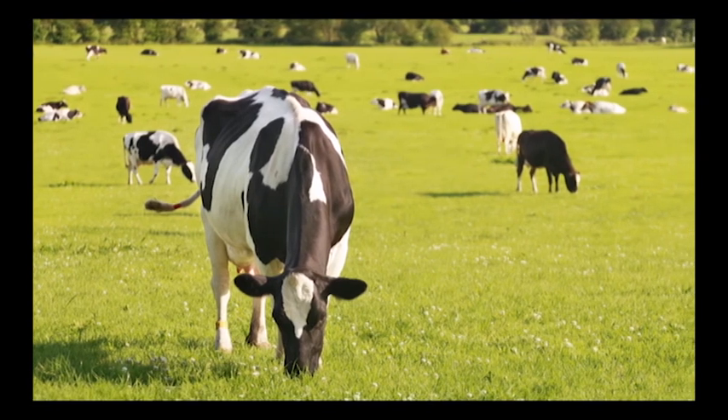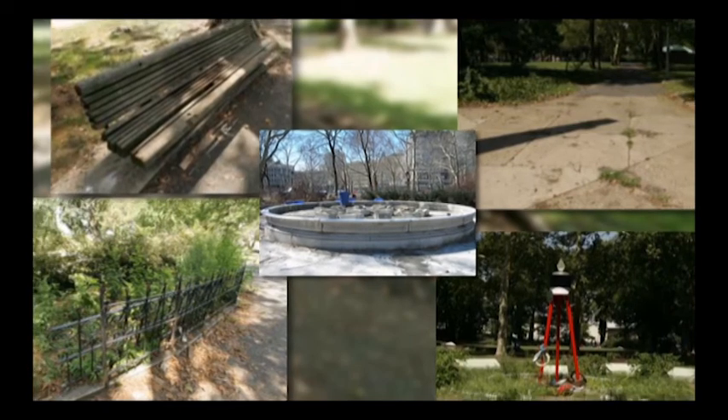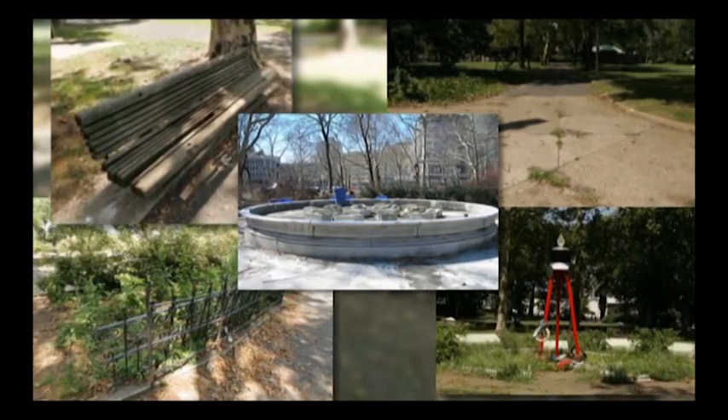Sadly, over time, it fell into disrepair. Some may remember Franklin Square as the Forgotten Square or even Skid Row.